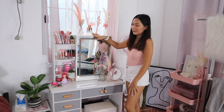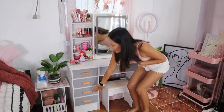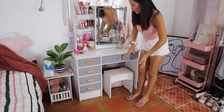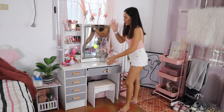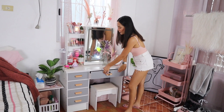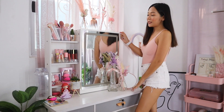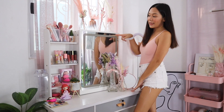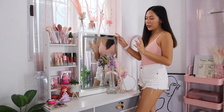This is a very nice vanity. Aside from the four drawers for storage, one of the best things about it — besides the price — is the LED mirror. It has three light settings: white, yellow, and a combination of both.